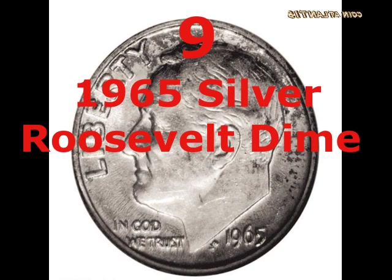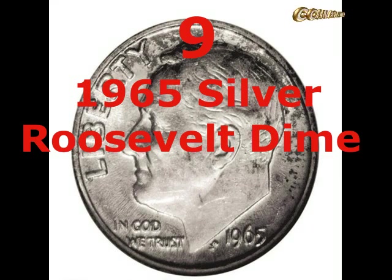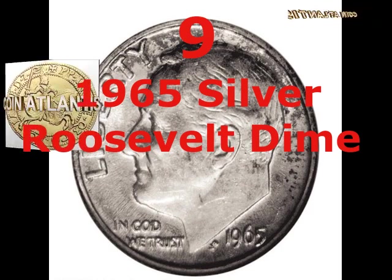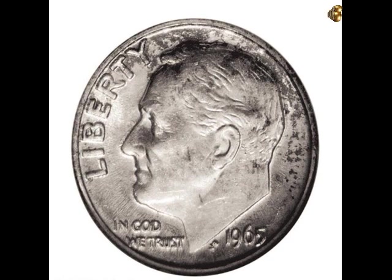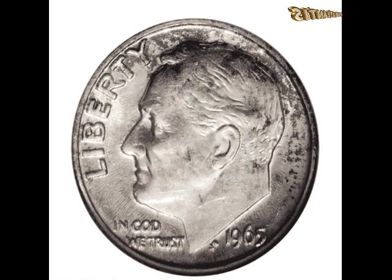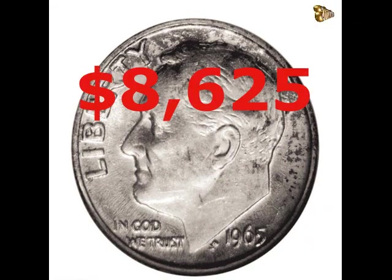From 1965 onwards, Roosevelt dimes stopped being made of silver and were made of clad metal instead. But this is a rare exception — a 1965 coin made of silver. The 1964 silver dimes and 1965 clad versions were struck at the same time, and it seems a silver planchet was mistakenly used for a 1965 dime. There were no mint marks for the 1965 coins, so there's no way of knowing which location was responsible. When it came to auction in January 2006, it sold for $8,625.